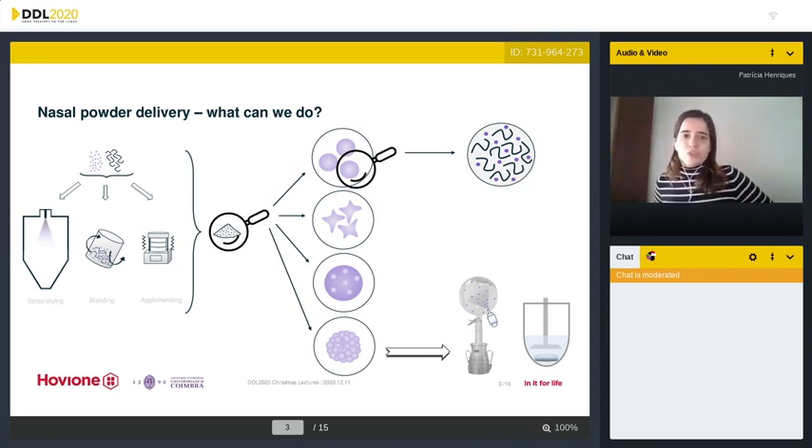Considering a drug and a mucoadhesive excipient, manufacturing strategies include spray drying, blending of the components, or agglomeration of primary particles into chimeral agglomerates, which will de-agglomerate upon actuation with the device. Spray drying allows particle size control, which is very important to guarantee nasal deposition and not lung deposition. It also allows the generation of more amorphous solid dispersions, which are advantageous for poorly soluble drugs.